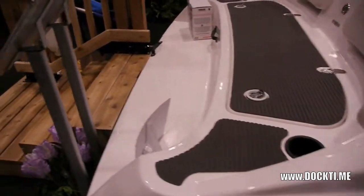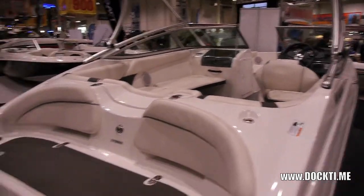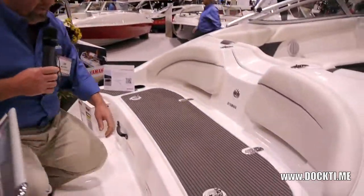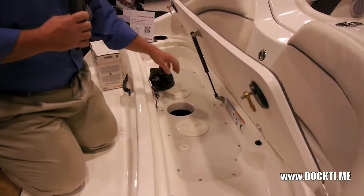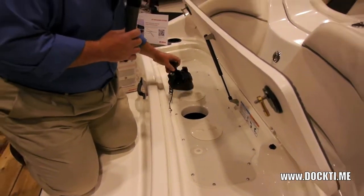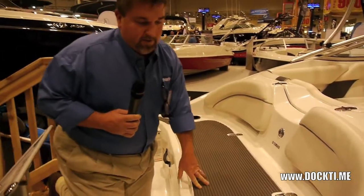The really unique feature with the Yamaha boats is the ability — when and if you do happen to suck up a few weeds — you can go to the back of the boat, lift this hatch, reach in, and you can actually reach right into the impeller area and pull the weeds out. Otherwise you'd have to pull the boat out on the trailer or turn around and go for a swim.